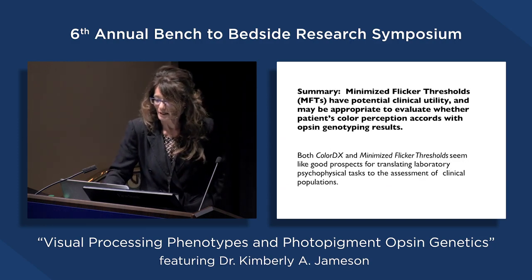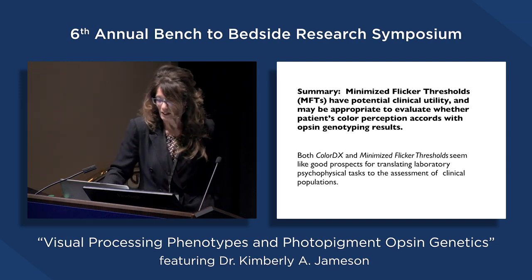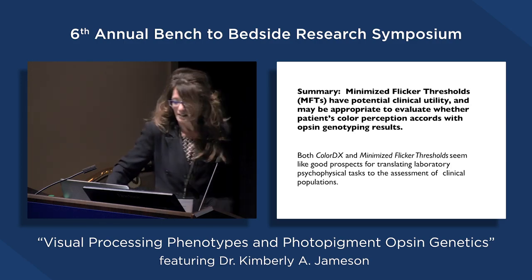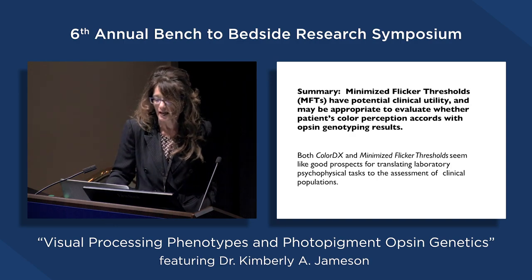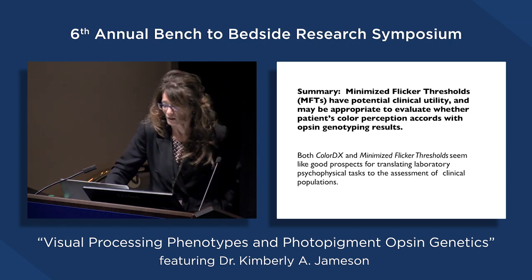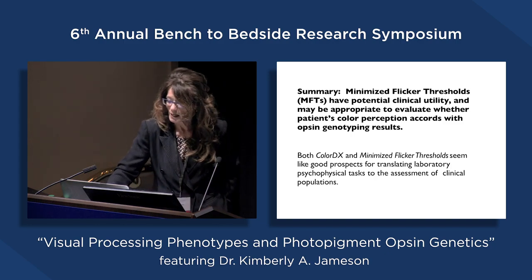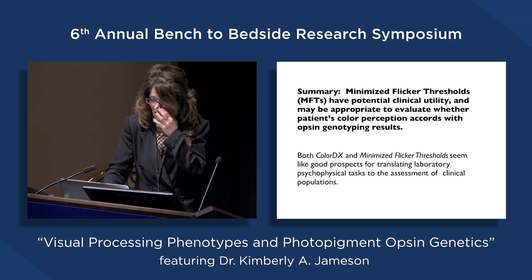These results are preliminary, but they are consistent with what would be expected if varied interactions occurred between different observer phenotypes and these color-matched energy distributions. To summarize, this idea of minimized flicker thresholds has potential clinical utility and may be appropriate to evaluate whether patients' color perception aligns with underlying opsin genotyping results. This is the kind of method we're interested in simplifying and porting to a clinical setting. Both ColorDX and minimized flicker thresholds seem like good prospects as translational tools to investigate color in the clinic.